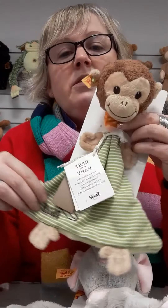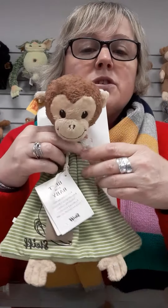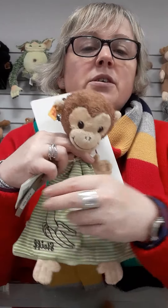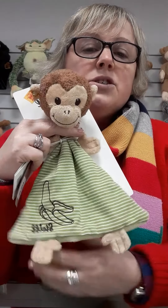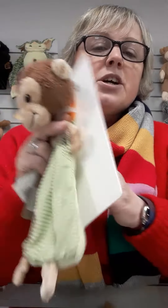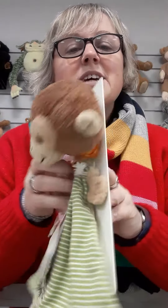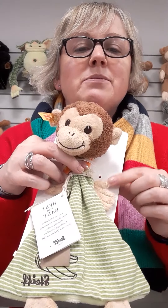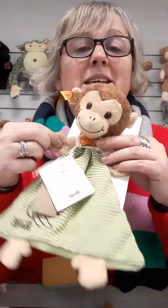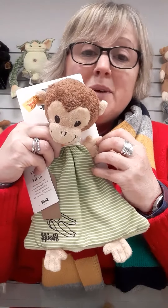Here we have a monkey one. Steiff do a much larger range than what I'm showing you now — these are just examples. You'll see with this comforter it's more in a triangle compared to the square. Again it's neutral colours if you didn't want to go for the pinks and the blues. Look at those little thumb toes — lovely detail. And their fingers — can you see on the hand the monkey's thumb? Superb. Again these are the bits that are going to get suckled, go to the baby's mouth, but that's fine, it's what babies do.